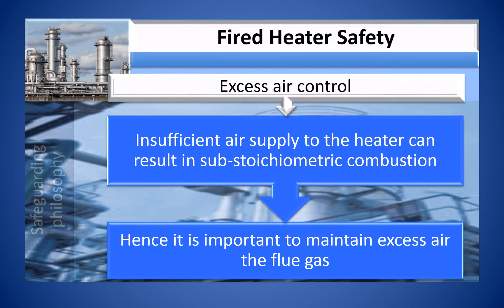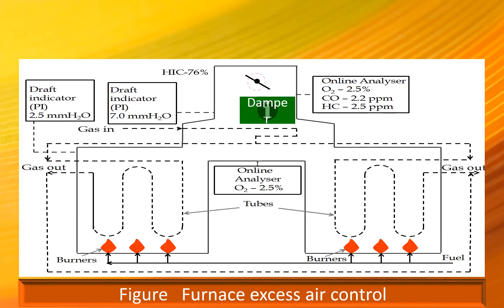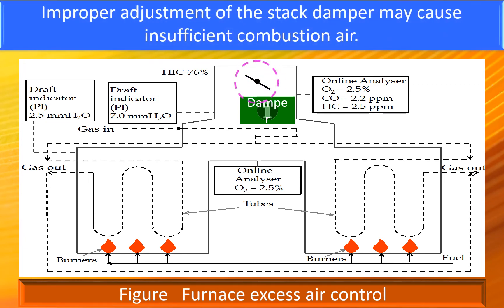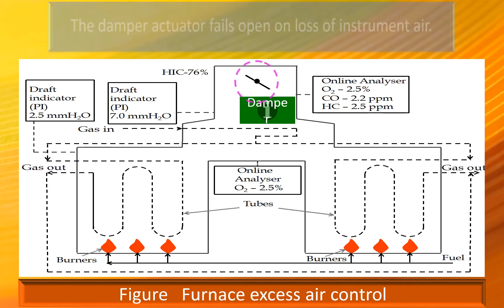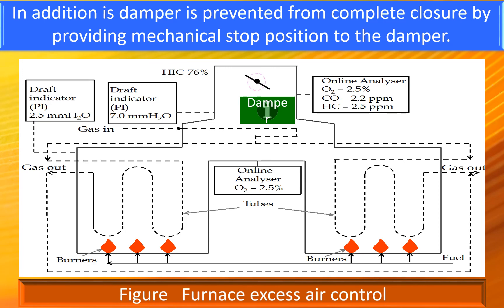Insufficient air supply to the heater can result in substoichiometric combustion, so it is important to maintain excess air in the flue gas. Excess air level is controlled manually by adjustment of the burner registers and stack damper position as shown in the figure below. The oxygen analyzer at the stack can be used to confirm that sufficient excess air is available. Improper adjustment of the stack damper may cause insufficient combustion air. If the damper is closed completely during firing, it can create a dangerous positive pressure condition in the firebox. To protect the heater, a heater trip is activated via a safety instrumented system. The damper actuator fails open on loss of instrument air, and a mechanical stop is provided to prevent complete closure of the damper.